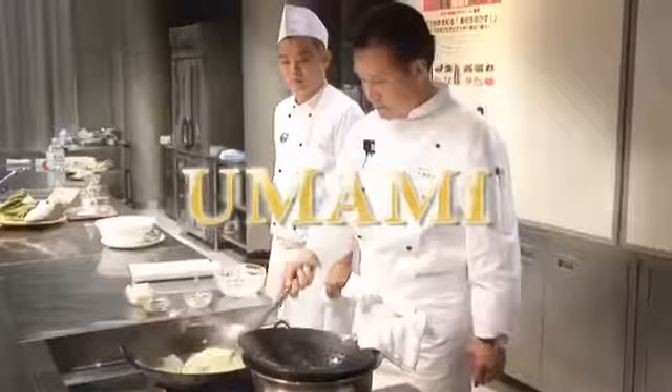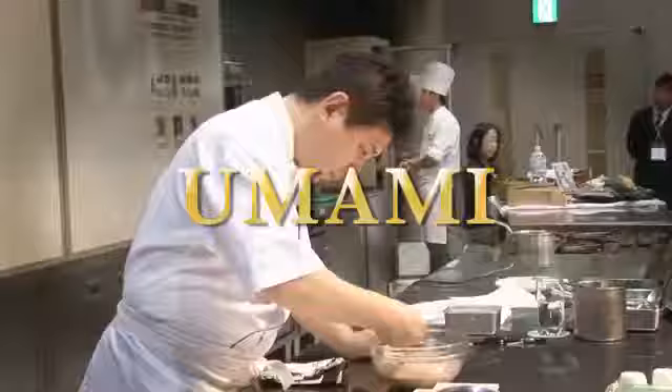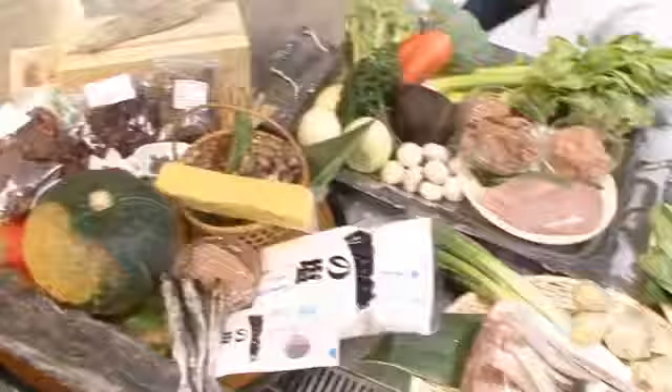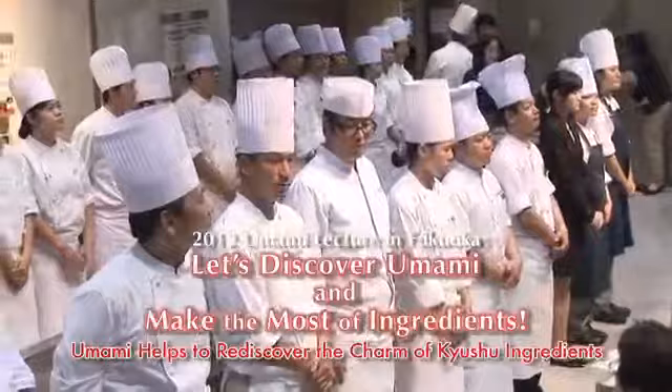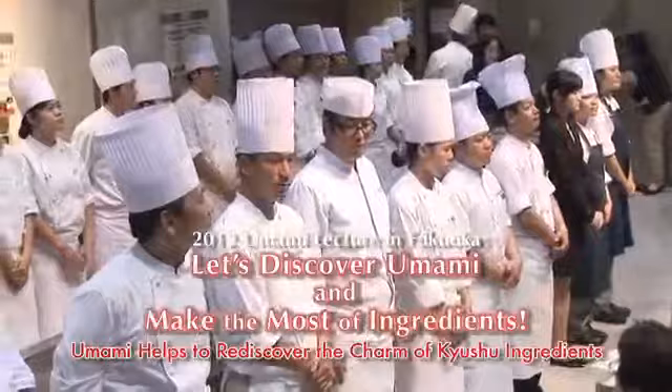The three umami substances discovered in Japan — glutamate, inosinate, and guanylate — and understanding the synergistic effects of how to use them can make dishes many times more delicious. Our audience was treated to a masterclass on umami today. The day ended with a full house full of umami energy.